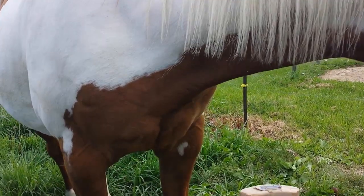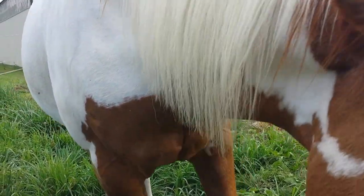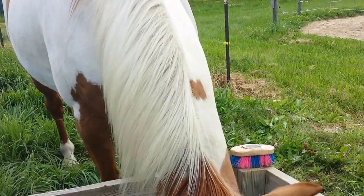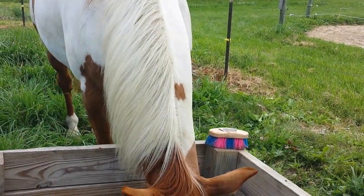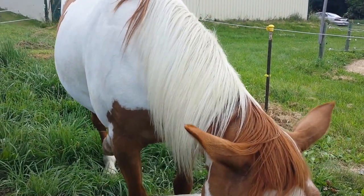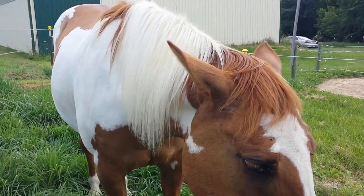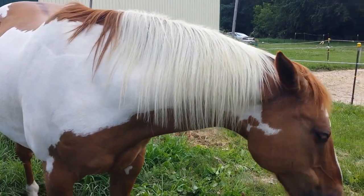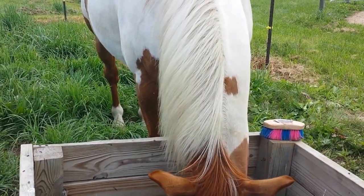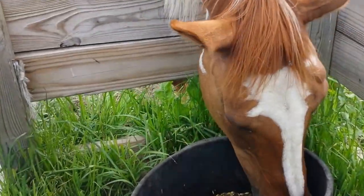If you see on Tigger's front left leg there's a sideways heart, and there's Tigger's nose. And on his face he has a star on his forehead — that's called a star. A stripe and a snip on his nose because the white extends all the way down.